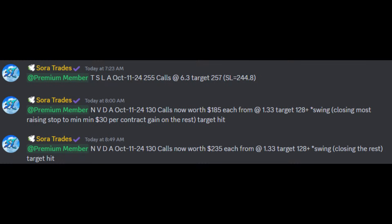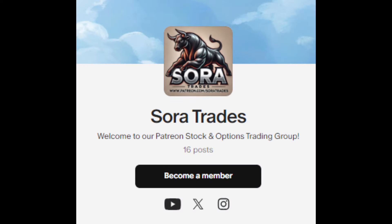Members in our Discord bought with us at $133 per contract and got out at $235 per contract for a 77% gain today the moment we bought the 130 calls. If you want to join our premium Discord or get an instant email when we buy or sell, visit the Patreon trading group — link in the description.